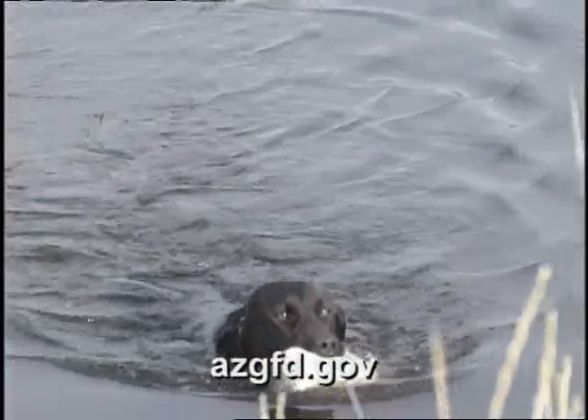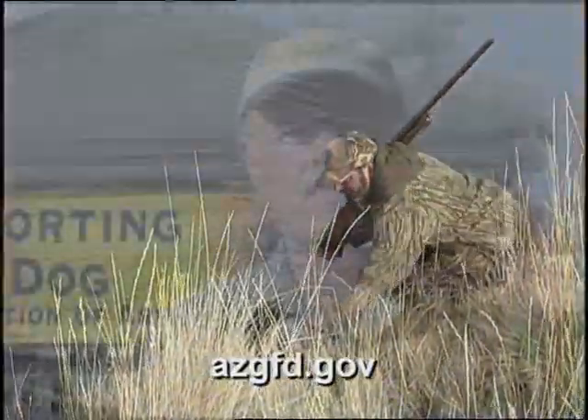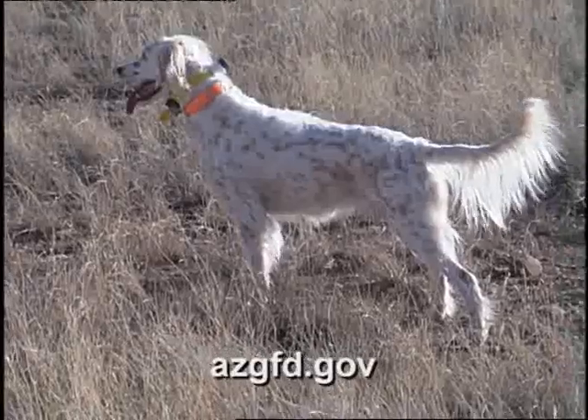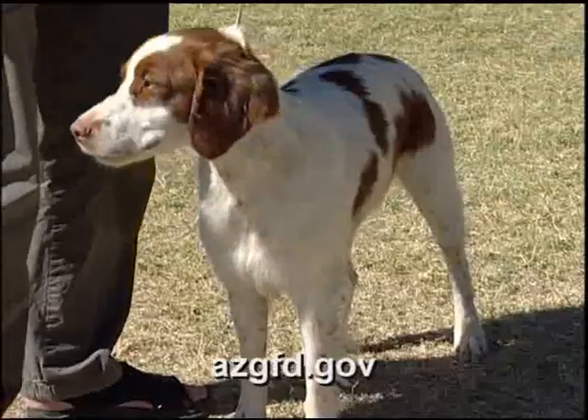Sporting dogs are used to hunt feathered animals, and they were developed throughout the years in Europe and England. In sporting, you really have four different styles of dogs: setters, pointers, retrievers, and spaniels.